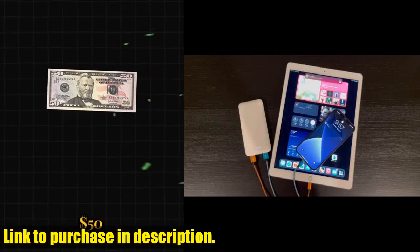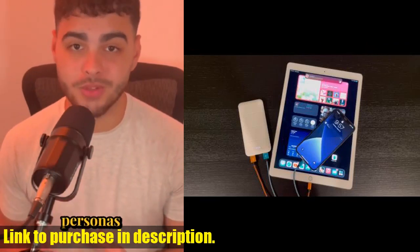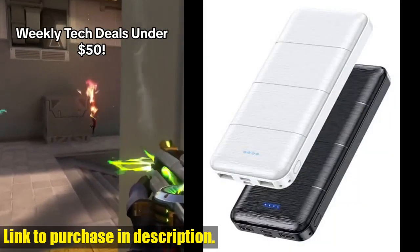And the best part? It's equipped with USB-C and micro USB input ports, allowing it to fully recharge itself in just 4-5 hours. Plus, it's compact and portable, so you can take it with you wherever you go.